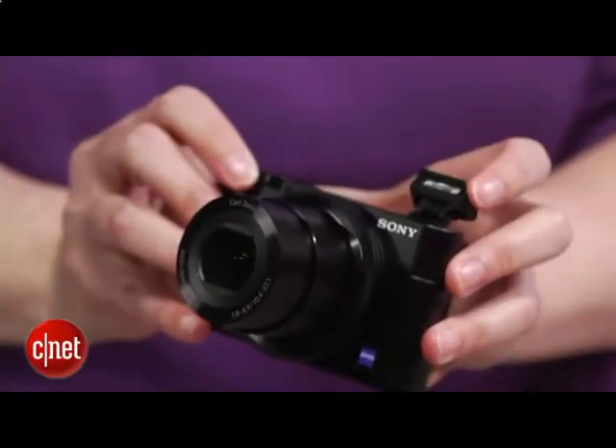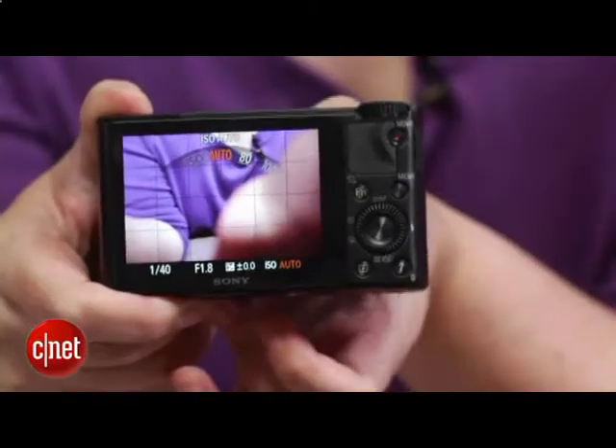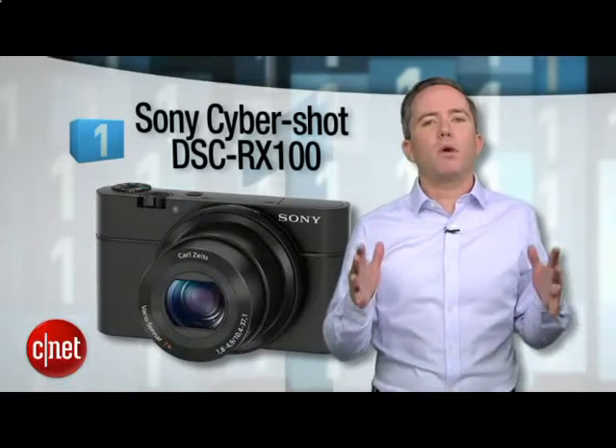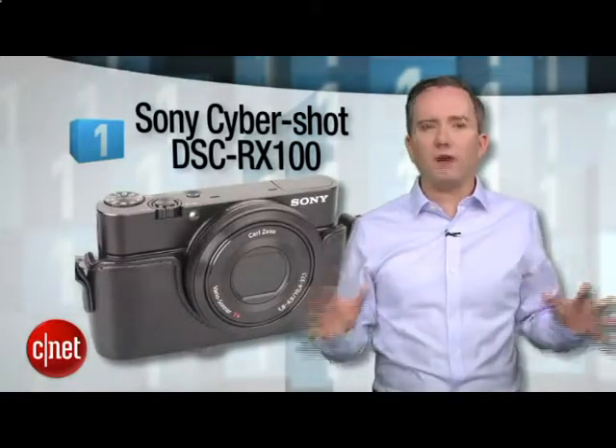Fast, bright Carl Zeiss lens, a big 20 megapixel sensor, adjustment ring right on the lens — not the cheapest at $650, but worth every penny. This is the pocket point-and-shoot that puts all the rest to shame.